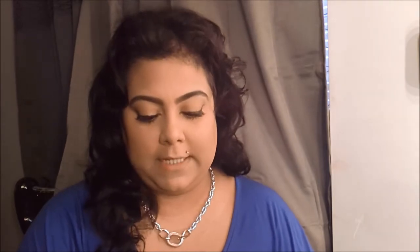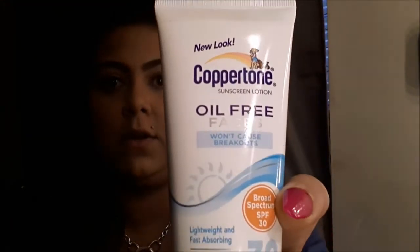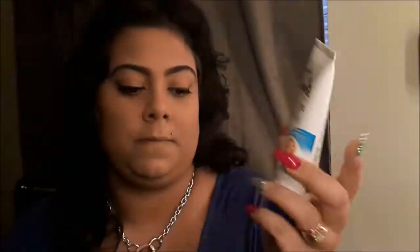I'm also using the Coppertone Oil Free Faces sunscreen — I use this on my face if I'm gonna be outside all day or just going outside in general, because you always have to protect your face. My primer that I've been really loving is the Rimmel Fix & Perfect Pro Primer.